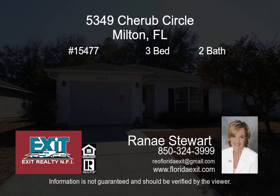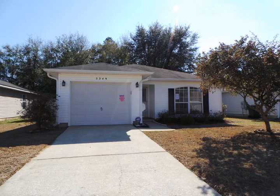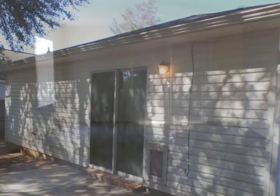Adorable home looking for a new owner. This move-in ready home features over 1300 square feet of living space, an eat-in kitchen with island for convenient gathering, and three bedrooms and two full bathrooms.